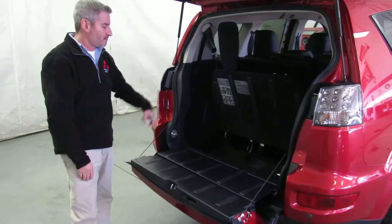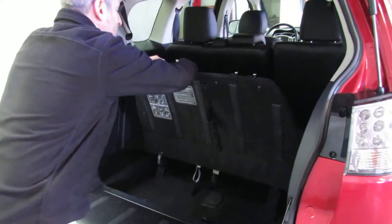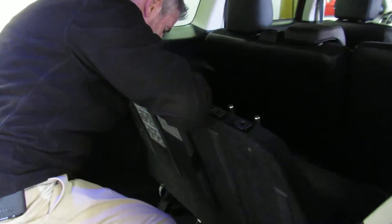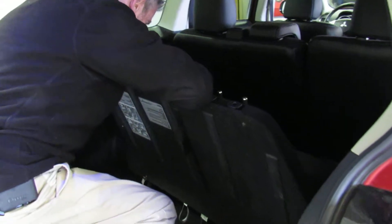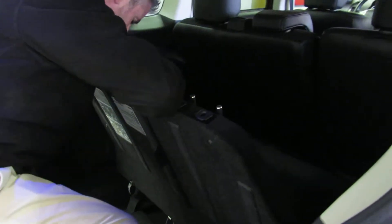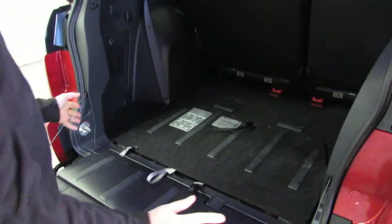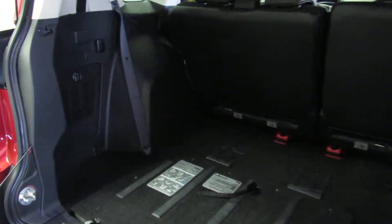Now the third seat is up in this car, and it is a seven-passenger car, but if you're not in need of the third seat, it's quick and easy to put down. The headrests snap in right here — it's a little hard to do from a blind position, but once you find the spot where it snaps in, it's easy to fold down: headrest secure, and your seat's out of the way. You can see there's a lot of space there. Once again, it's a 60-40 split on the second row, and you can tumble either of them forward for even more storage capacity.